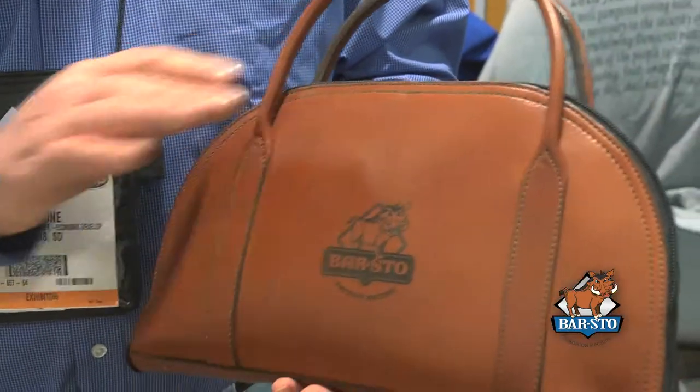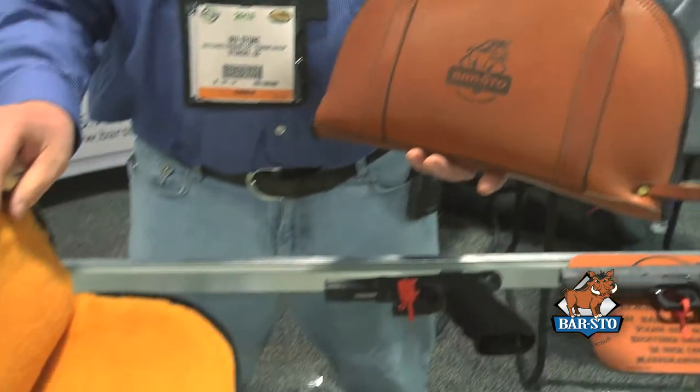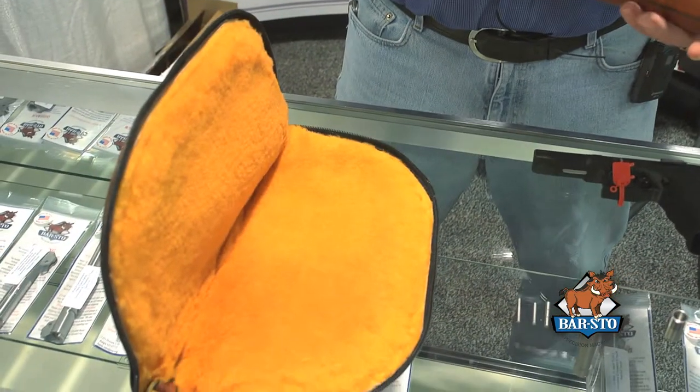Hello, this is Irv Stone again coming to you from the 2013 SHOT Show. I wanted to show you some of our new leather premium bags that we have. We have them with a handle or without, and they have our logo on them.